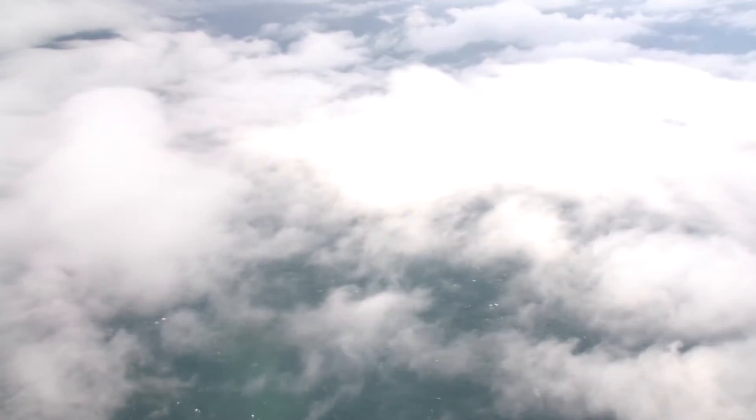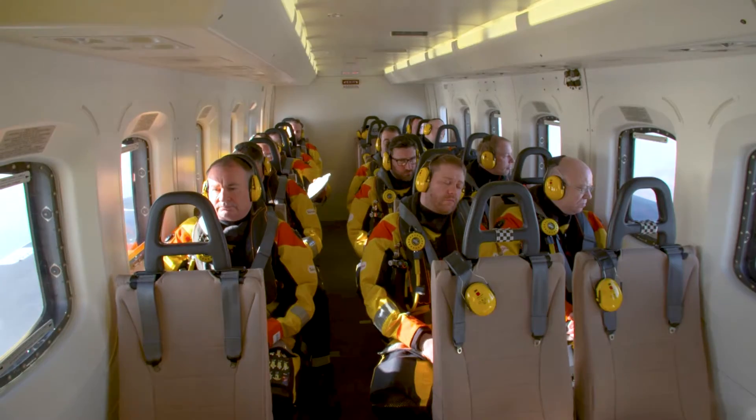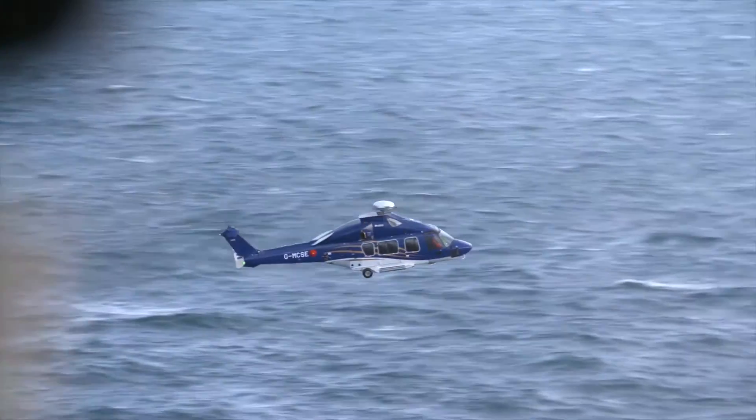Safely landing a helicopter on an offshore platform is an outcome that no operator takes for granted. As with all phases of flight, managing the approach depends on the highest levels of training and experience on the part of the crew.